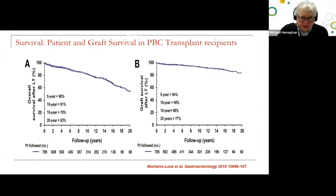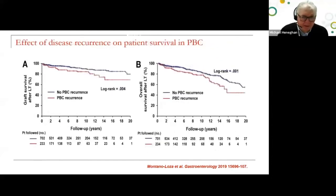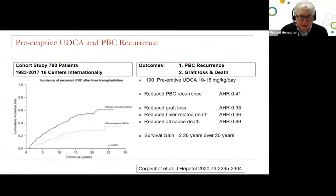In terms of patient and graft survival, PBC remains a great indication for transplant. However, the effect of disease recurrence means that graft survival and overall survival are statistically reduced. A cohort study of 780 patients across 16 centers showed that 190 patients receiving pre-emptive ursodeoxycholic acid at standard treatment doses had lower rates of recurrence, reduced graft loss, reduced liver-related death, reduced all-cause death, and a survival gain of over two years over a 20-year time frame.